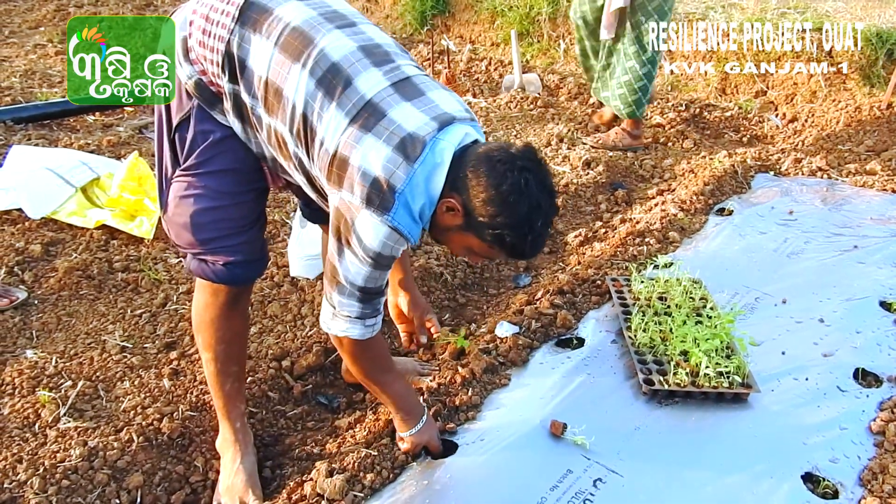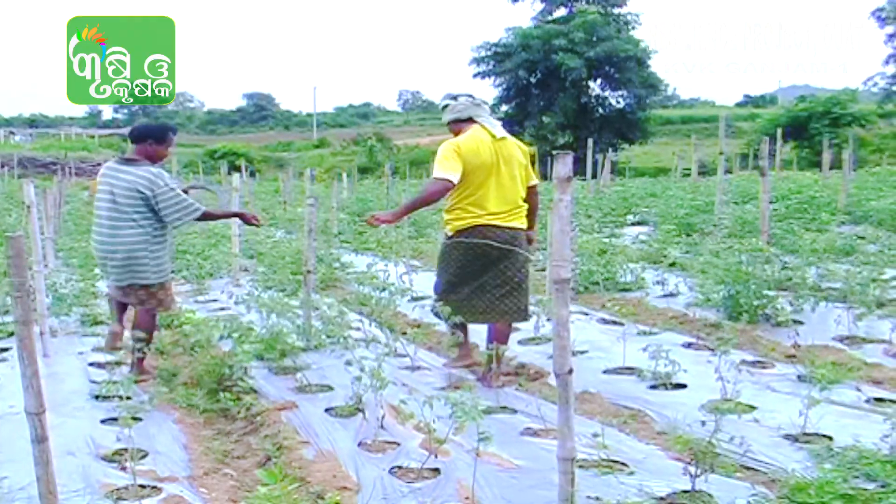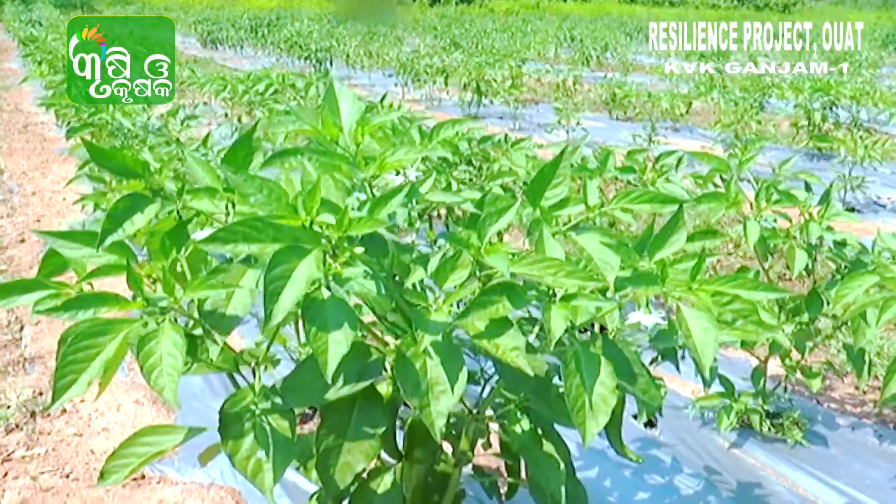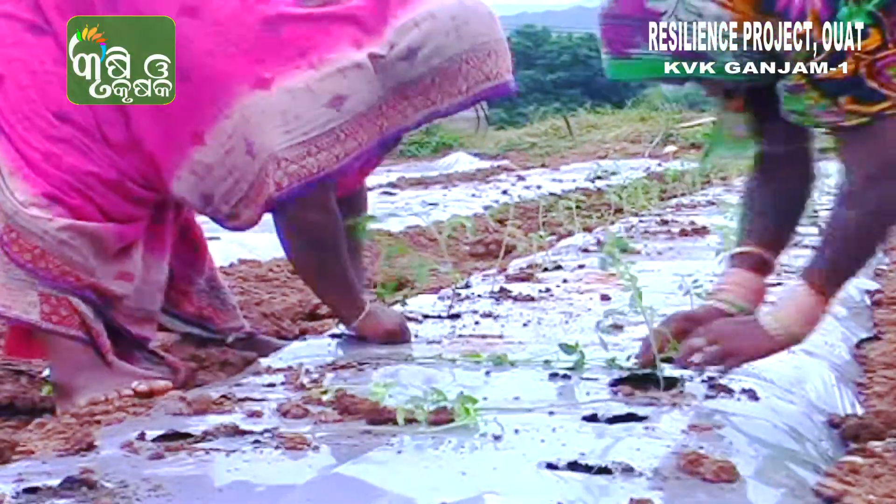The polymulch can be used for four seasons and other vegetables can also be grown. The farmers are advised to continue this technology for better profit.